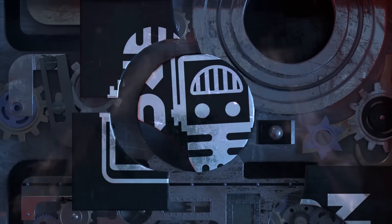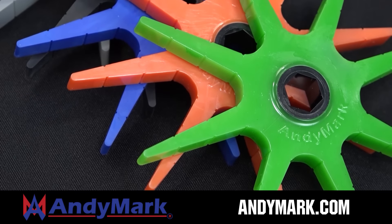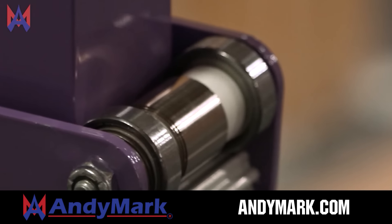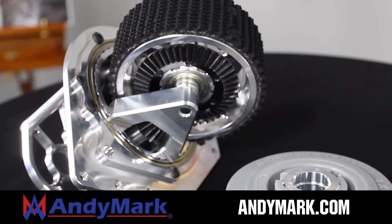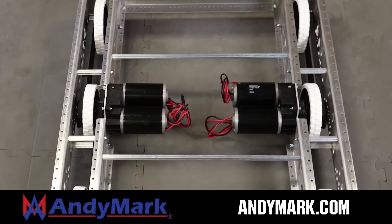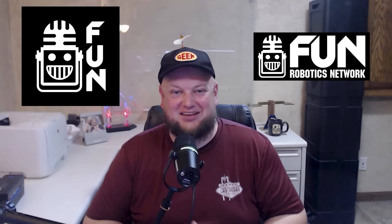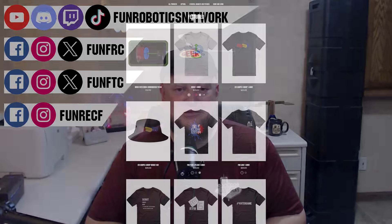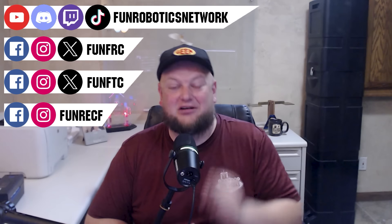This video on Fun is brought to you by viewers like you and also in partnership with Animark, your one-stop shop for all your robotics competition needs. Celebrating 20 years of quality robotics parts and superior service, Animark employees have over 200 years of FIRST team experience. From mechanical and electrical products to tools and hardware, head on over to Animark.com for high quality and affordable solutions. First Updates Now has become the Fun Robotics Network — check us out at FunRoboticsNetwork.com and all our social links, and check out some of our new merchandise options on our website and right underneath this YouTube video.